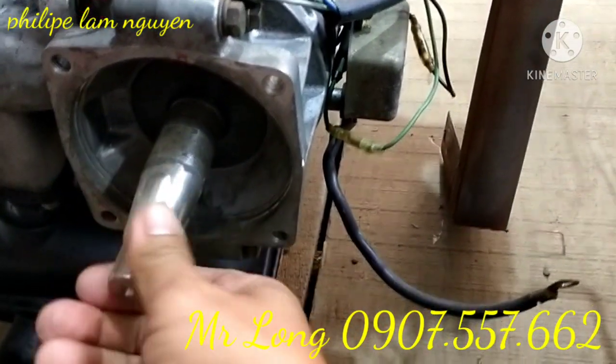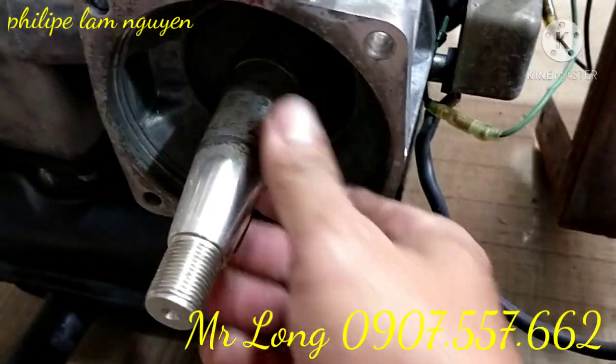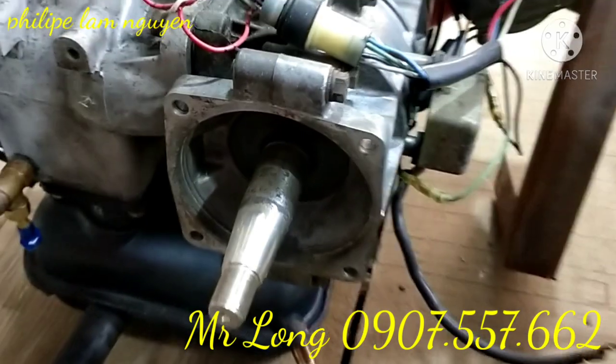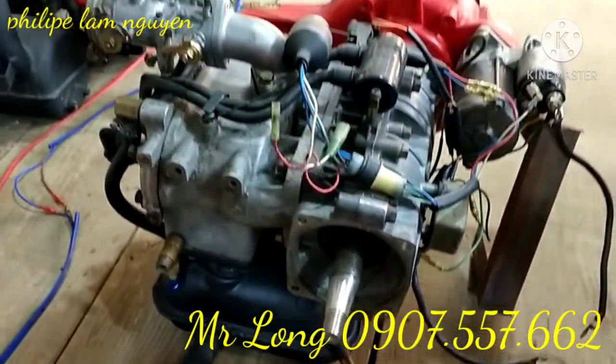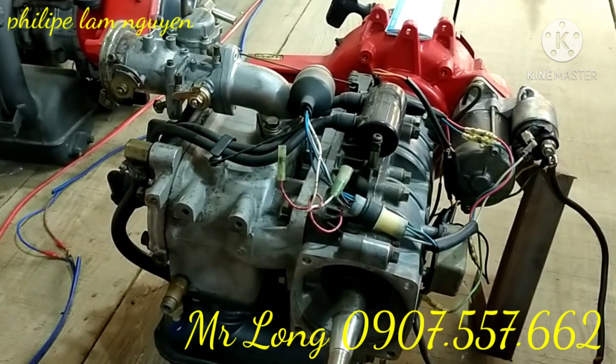Máy này ít hoạt động. Bởi vì máy nào về cũng mới tin nè. Chủ yếu là để dự phòng, chữa cháy, ít xài lắm. Nó mới chạy lận ha. Bởi vì máy cú quả này rất là mới.